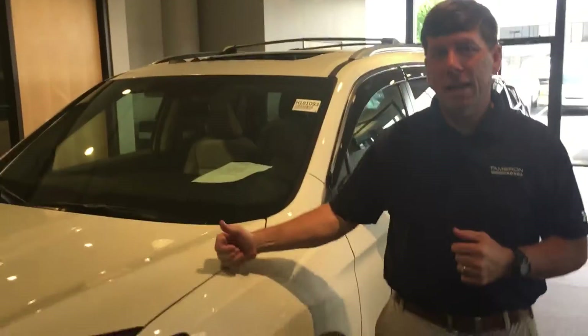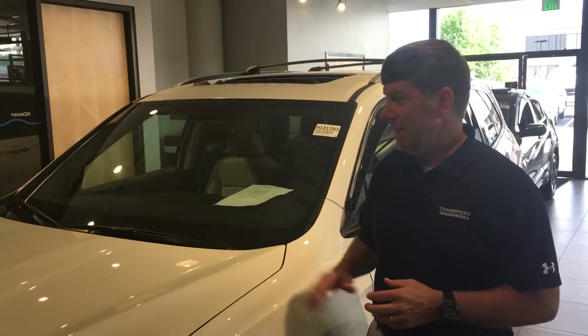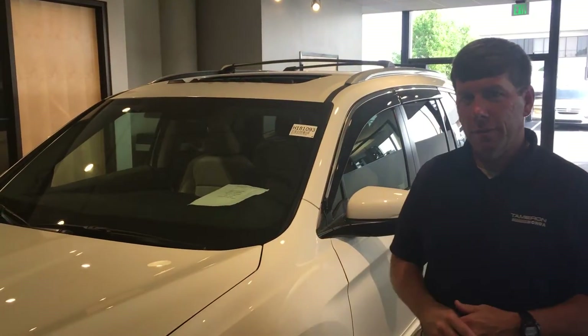Hey Deborah, David Coppin here at Tamron Honda with our internet team. I want to thank you so much for your recent online inquiry on this beautiful 2018 Honda Pilot EXL. This is the exact stock number that you inquired about, right here on our showroom floor.